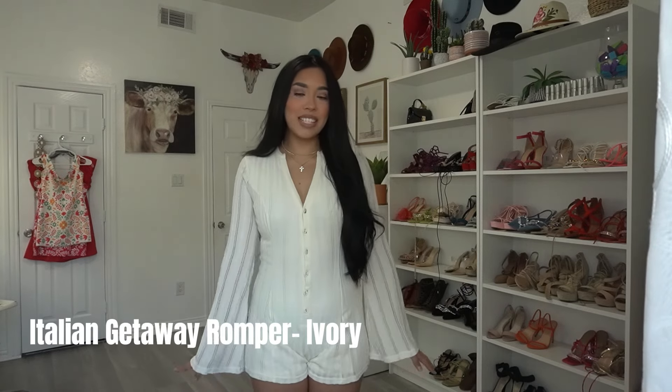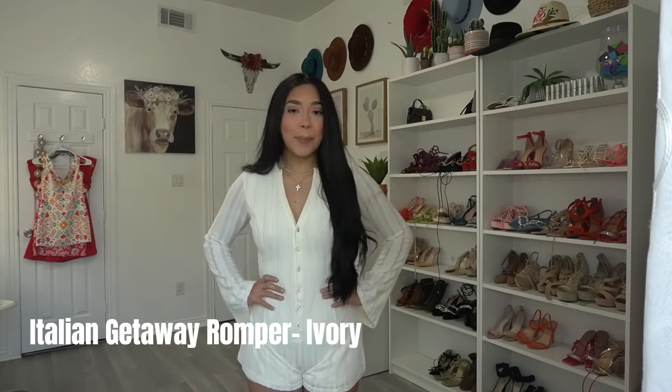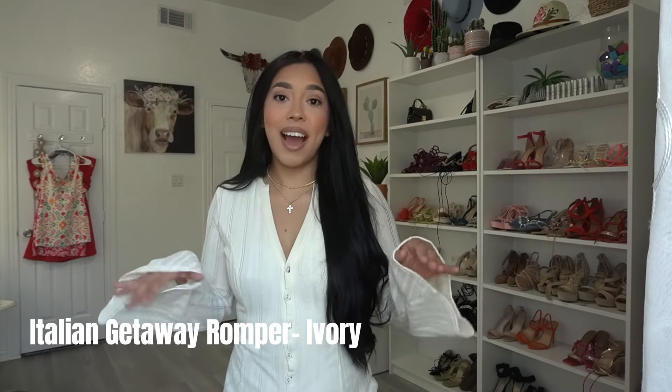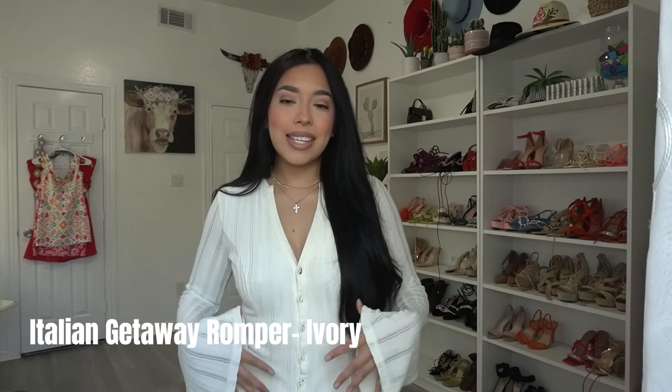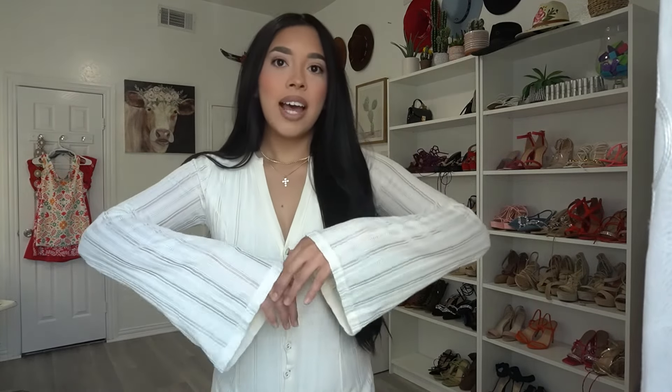This is the next outfit and I literally love it. It is so cute for the summer. I love cream colors on me — when I saw this I was like I have to have it. I feel like this style is really in right now so I had to add it to my closet. The material is super comfortable with flowy sleeves and it's very soft.